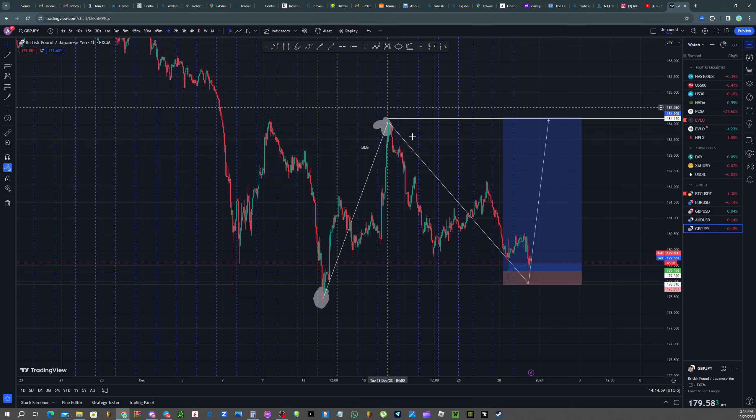Break the structure, pull back to take out this high. You're getting caught up in here. The institutions — their job is to create liquidity. You don't want to get caught up in the move. Just be patient. You only need one or two setups to be profitable. And these are for the swing traders.